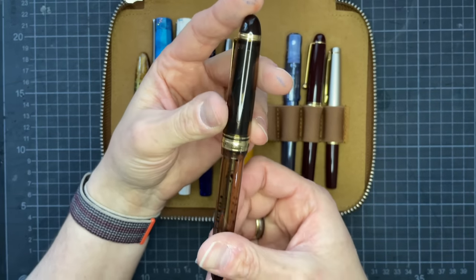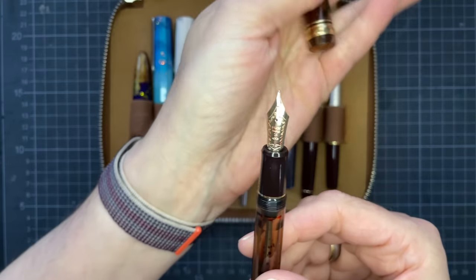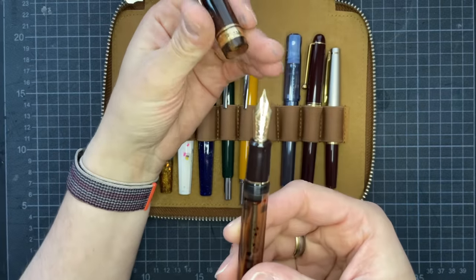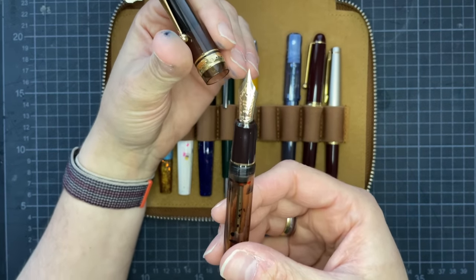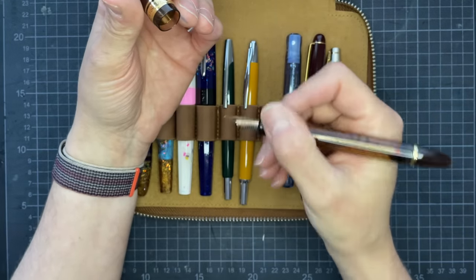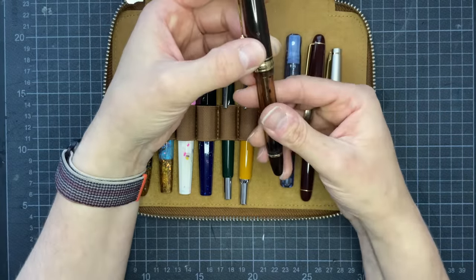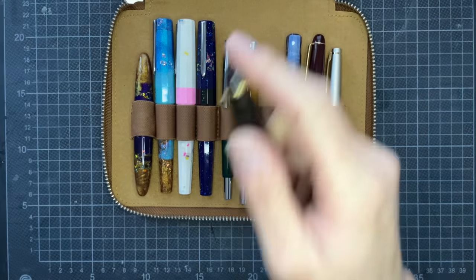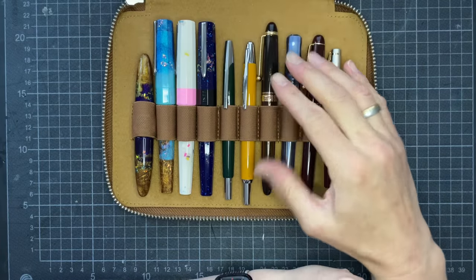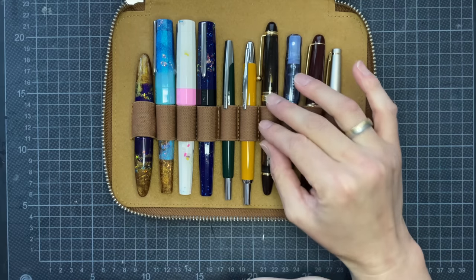This is the Pilot Custom 823 in the Amber model — it was a gift from a viewer with my favorite nib size, which is medium. Besides the fact that it was a gift, I just don't feel comfortable selling this pen because every time I use it I feel like I'm coming home. If I had to get rid of all of my pens, I would get rid of all of them besides this one — it feels comfortable every time I use it, no matter my mood.